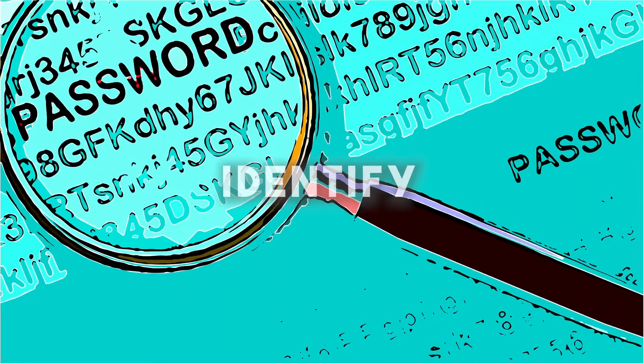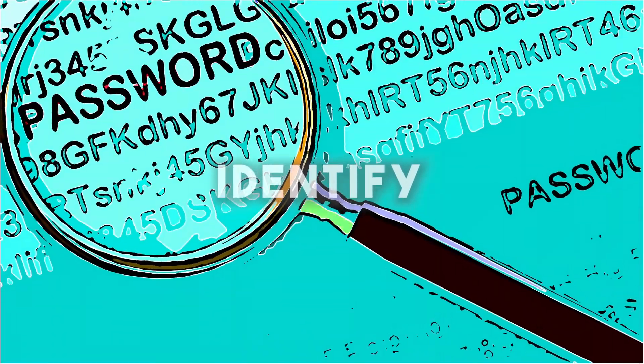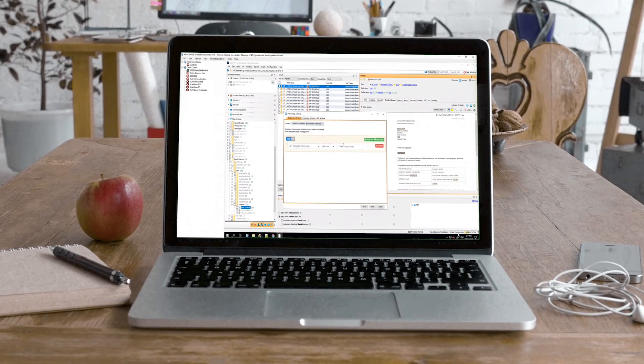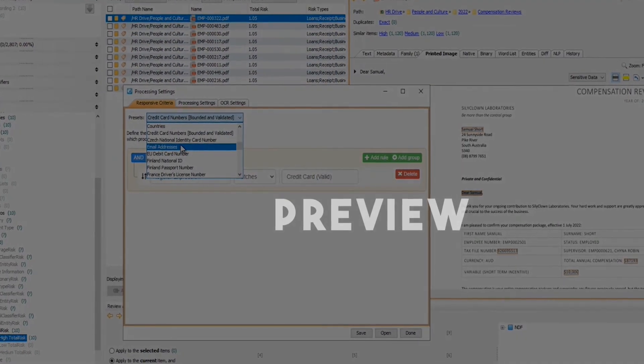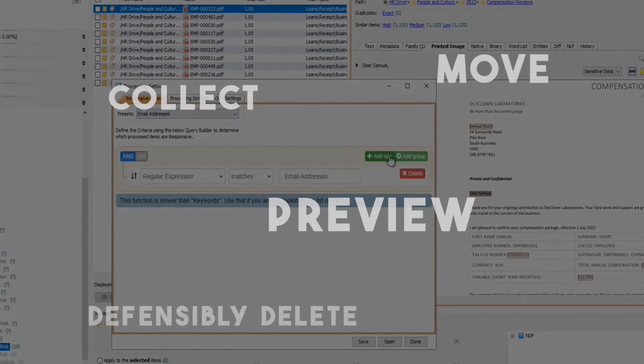Identify confidential and sensitive data like PII and IP from any number of connected and remote devices. You can preview data and collect, move or defensively delete it.